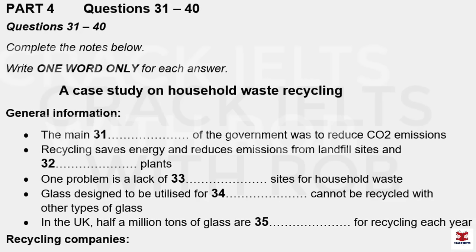Now listen carefully and answer questions 31 to 40. My group has been doing a project on how household waste is recycled in Britain. We were quite shocked to discover that only 9% of people here in the UK make an effort to recycle their household waste. This is a lower figure than in most other European countries and needs to increase dramatically in the next few years if the government is going to meet its recycling targets. The agreed targets for the UK mean that by 2008 we must reduce our carbon dioxide emissions by 12.5% compared with 1990. Recycling can help to achieve that goal in two main ways.